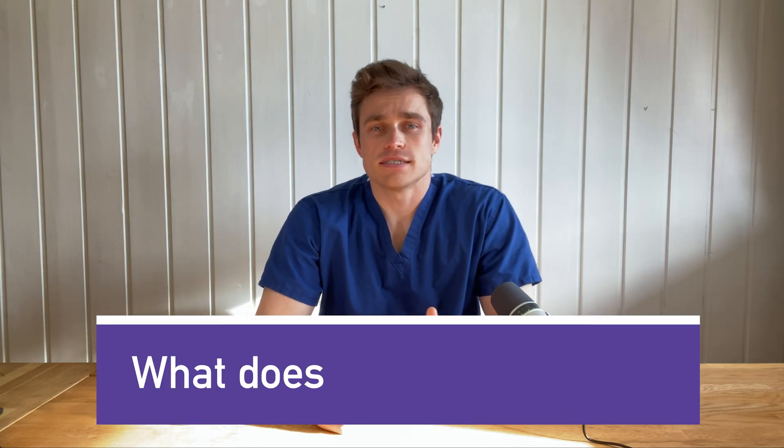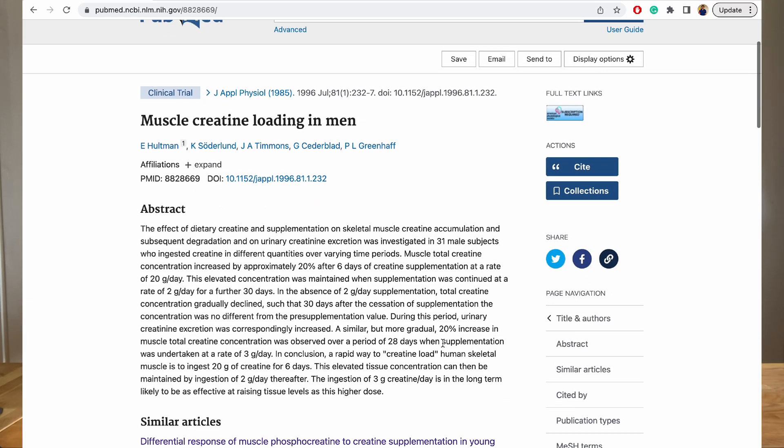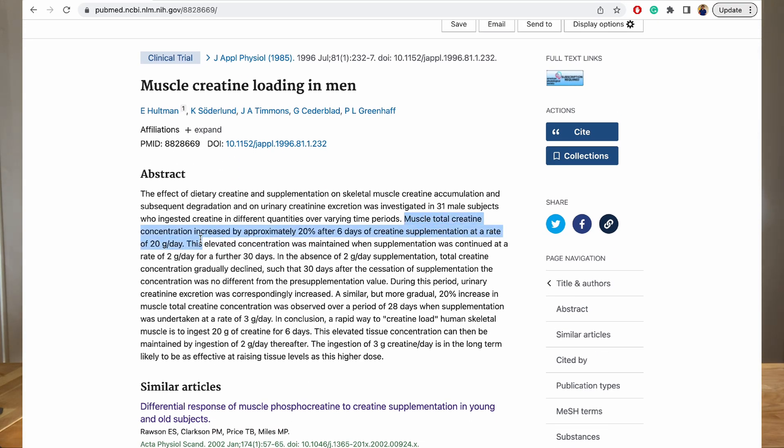A scientific study back in the 1980s found that 28 days of three grams per day achieved the same 20% boost in muscle creatine stores as can be achieved by taking six days of 20 grams per day. The study continued and found that these elevated creatine levels were maintained with just two grams supplementation per day.